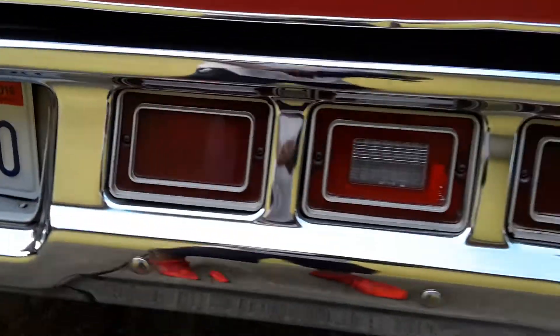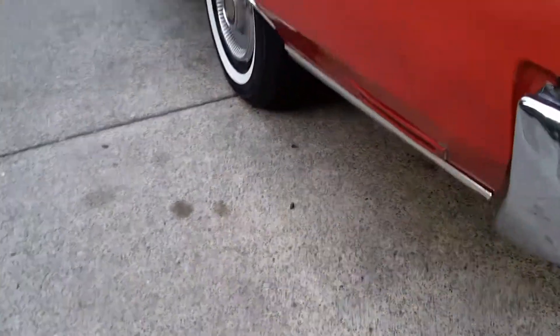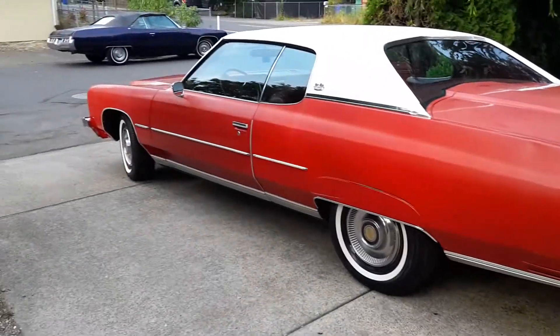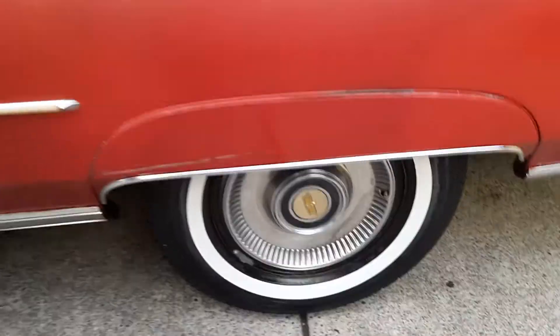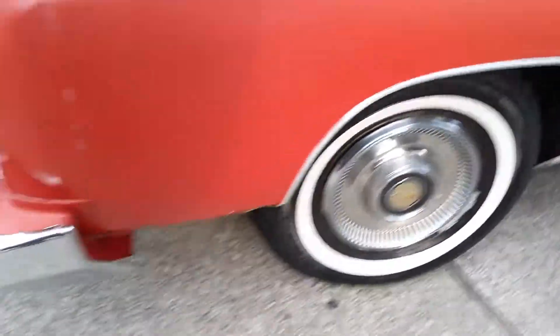Tail lights in perfect shape. Bumpers are super nice. All the bright work is nice on it. Like I said, this is a 400 small block car. Skirts are there. Original hubcaps on it.